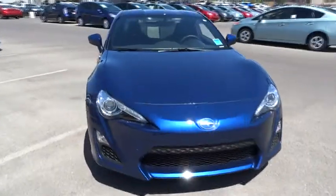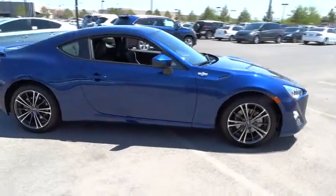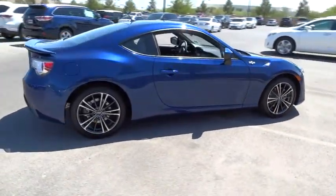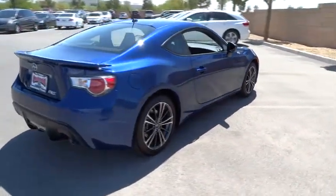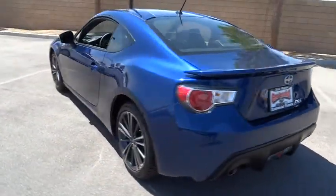The 2014 FR-S. With a front-mounted flat boxer engine and a six-speed transmission, the rear-wheel drive Scion FR-S has motorsport running in its veins and is priced below $30,000.